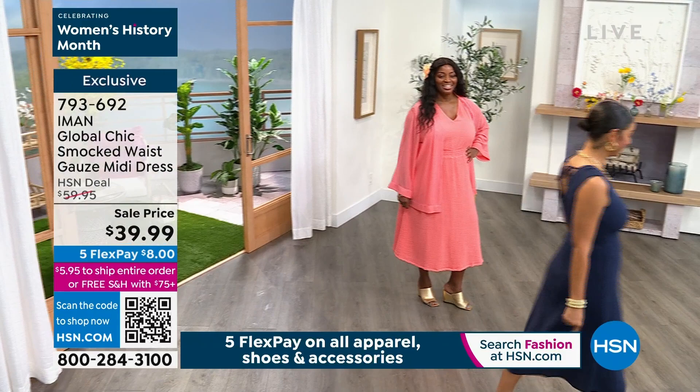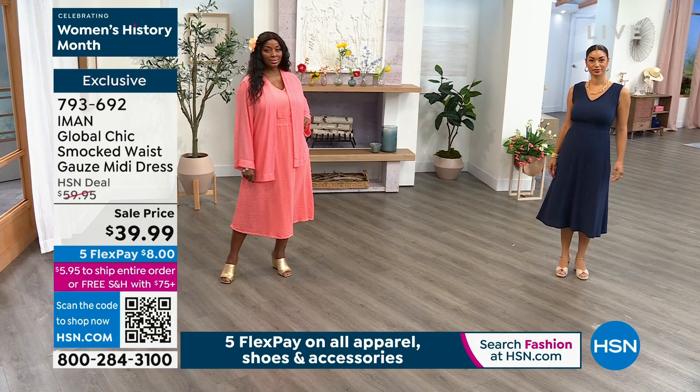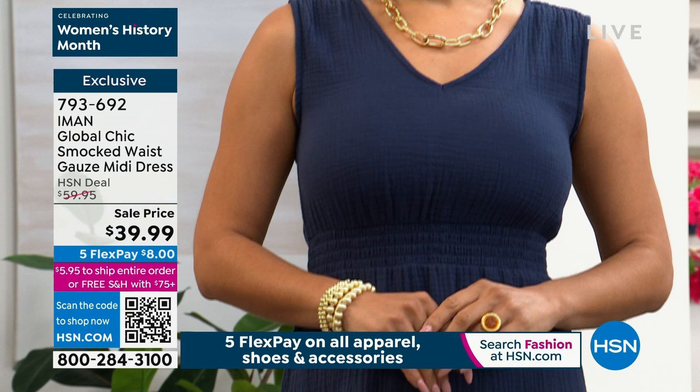I'm encouraging you to shop extra small through 3X. Weneca is usually a numeric size 18. She's in the soft coral. That beautiful little jacket that she's wearing — if you don't like to show your arms, it's coming up next. And we're going to show Weneca's measurements: she's normally a size 18, she's wearing the 1X. Ms. Brooke is 5'9" and in numeric sizing she's a size 6, wearing the extra small today.